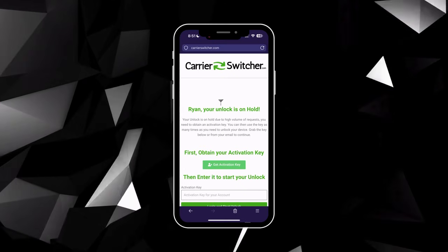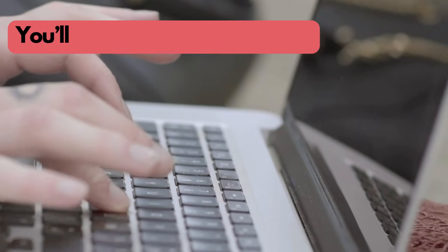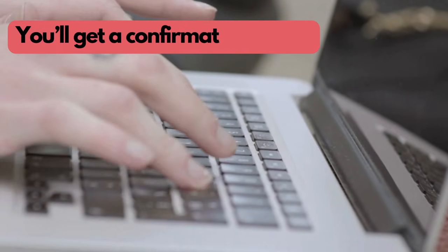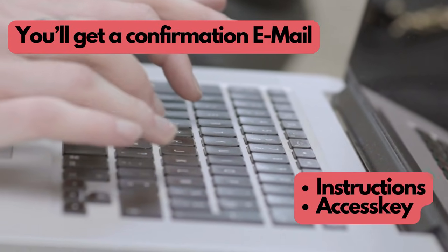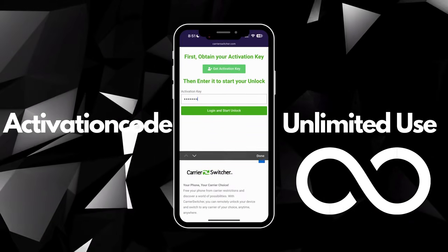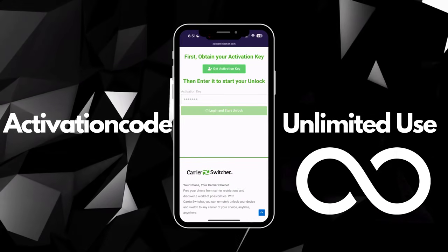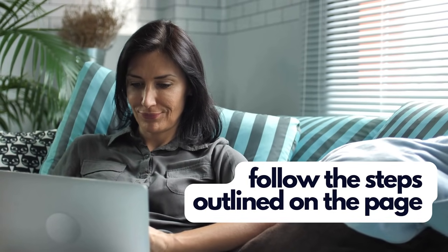Hit continue to finalize the process. You'll see a confirmation that your unlock is ready, and they'll also send a confirmation email to you. In your email, you'll find instructions and an access key. You can use it as many times as you like for unlimited downloads. Follow the steps provided in the email on how to use this access key. And that's how you get the ball rolling with Carrier Switcher.